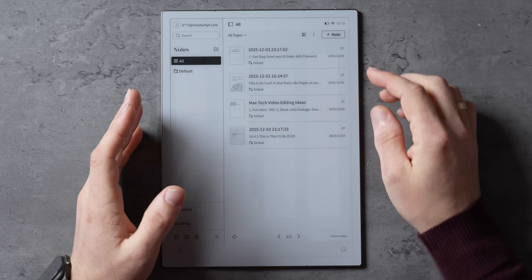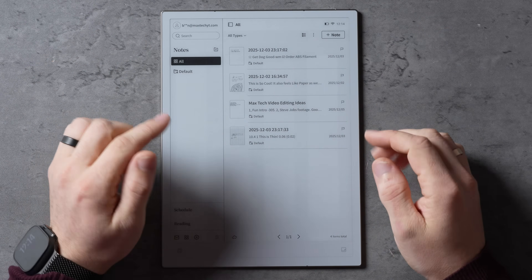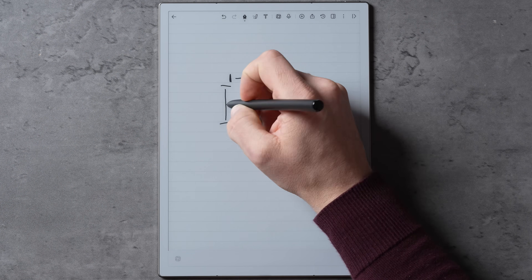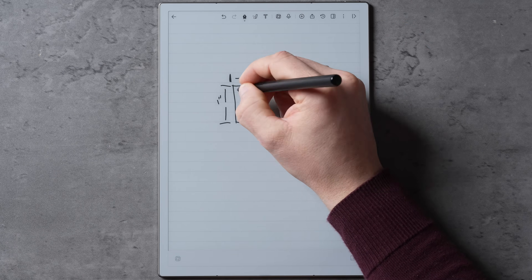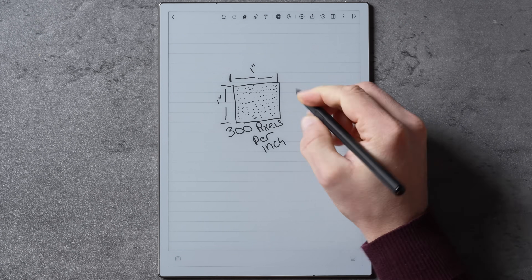In terms of the e-ink technology built into this tablet, it's a 10.65-inch display that is the perfect middle ground — not too small and not too big. The screen resolution is 1920x2560 with 300ppi, which is the most you'll ever need because your naked eye won't see any more than that.